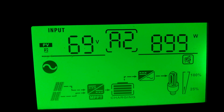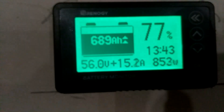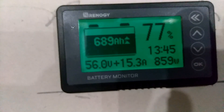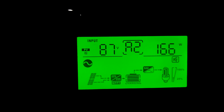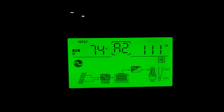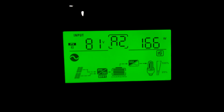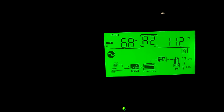843 watts being generated and we are putting 858 watts into the batteries. We have 166 watts from the south facing panels and 111 watts from the west facing panels — so the south facing panels are at 166 and the west facing panels are at 111, and they're both about the same.